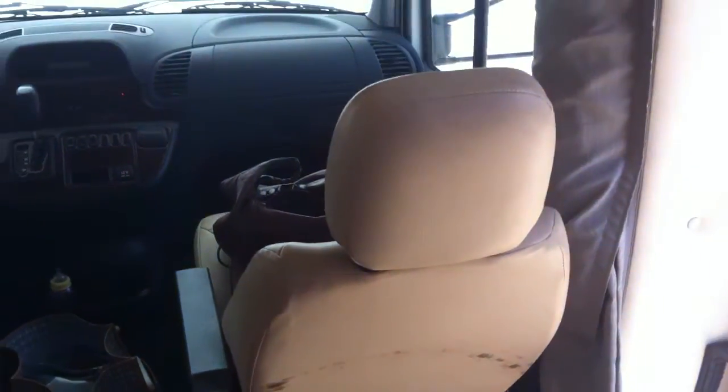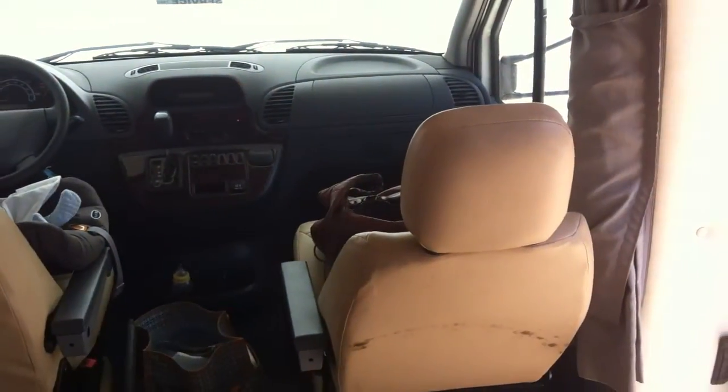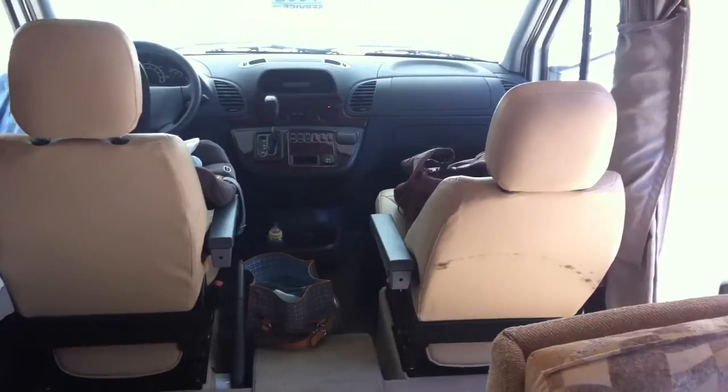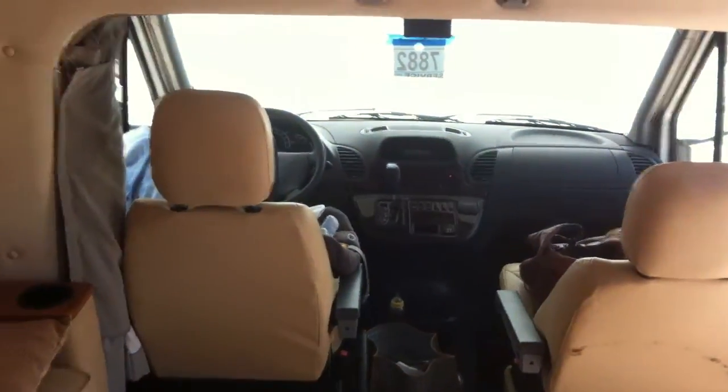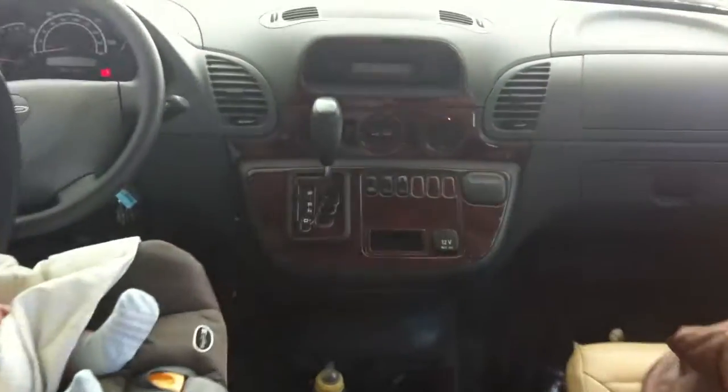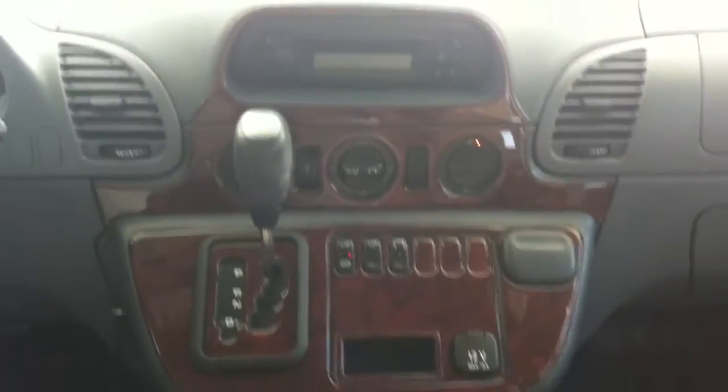These are both the upgraded Captain's leather chairs, so they both actually swivel and turn around completely, so you get two additional really comfy chairs up front. Here's the cab. Sorry, there's my baby — that's why we're selling my little RV.